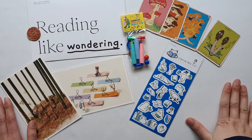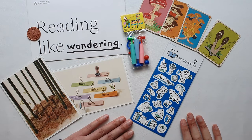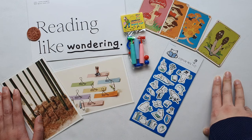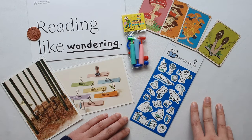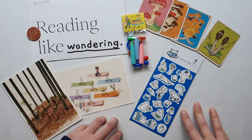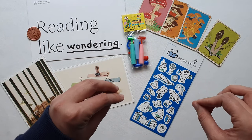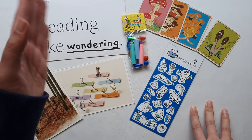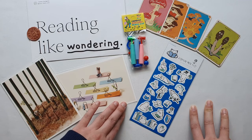Thank you so much for watching. I hope you enjoyed this little peek into my life, what I've been up to lately, and some of the experiences that have been really inspiring me and the little purchases that have brought me so much joy. I hope you're all doing well — I have a new creative project I just started that I'm really excited to share, so stay tuned for that, and I will see you in the next video. Bye!